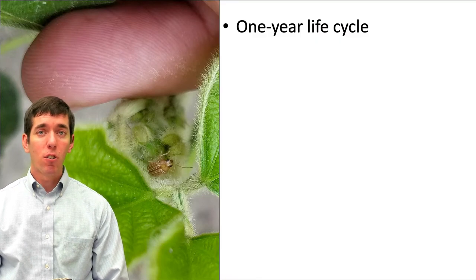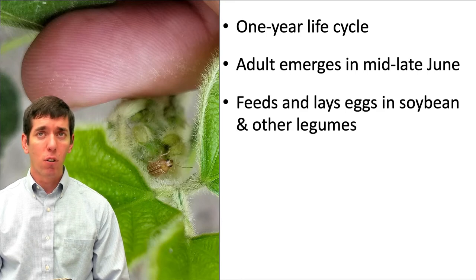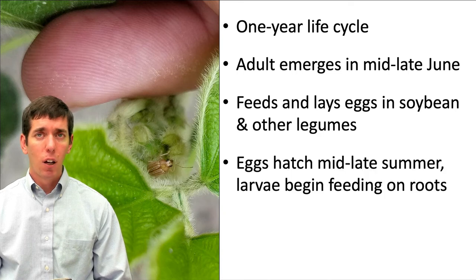With grape callaspis, we have an insect that goes through a one-year life cycle. The adults are going to emerge in mid to late June and become active, and they will begin feeding on the foliage of several plants, but in particular they like to feed on legumes — on soybeans and alfalfa and clover and other closely related plants. And during this time as they're feeding, they'll begin laying their eggs. These eggs are going to hatch later in the summer, and the larvae when they hatch will begin feeding on the roots, again typically on legume roots.